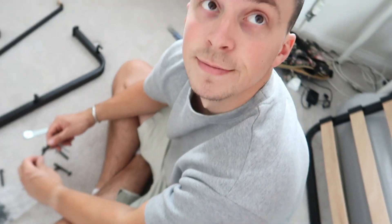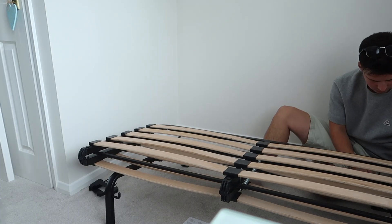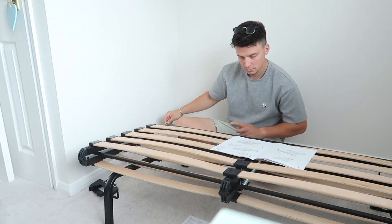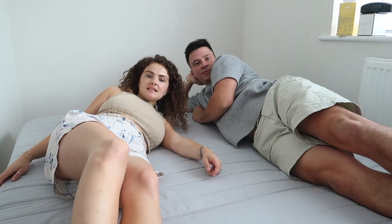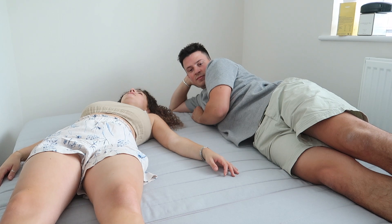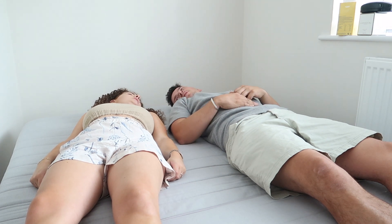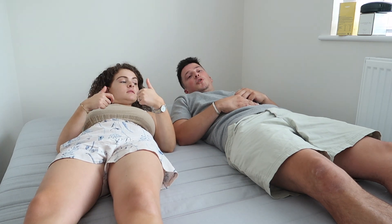Good morning everyone, happy Sunday! We spent the night at the beach last night with my parents and it was really nice. But we've just come back now and Jack is putting up the sofa bed. Testing it out — that is comfy! But if you get one of those comfy mattress topper things — yeah it's got a very new smell.